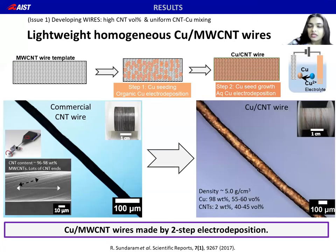We made these homogeneous Cu-CNT wires by two-step copper electrodeposition of CNT wire templates. The first step is electrodeposition from an organic electrolyte that wets and infiltrates hydrophobic CNT wires and seeds copper within the wires. In the second step, we used a typical copper sulfate electrodeposition to grow the copper seeds. As shown in this slide, we used array-spun commercial multiple CNT wires as the starting material, and the process can be scaled to make a spool of wires.